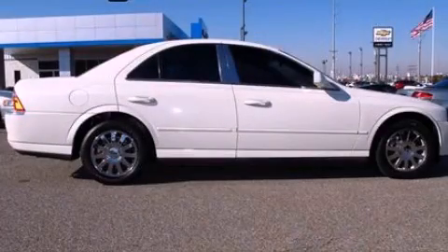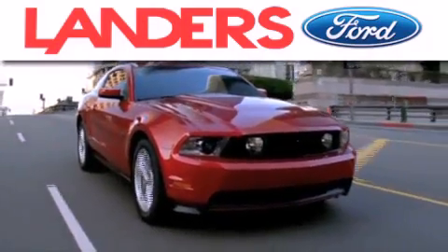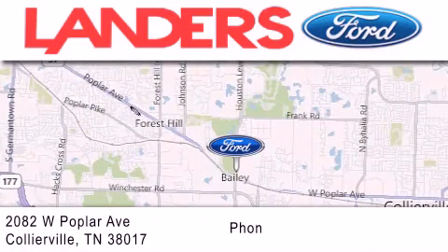Stop by today and test drive this automobile for yourself. Landers Ford is dedicated to doing everything possible to ensure that the experience you have selecting your next vehicle is as pleasant as possible. We are located at 2082 West Poplar Avenue in Collierville.